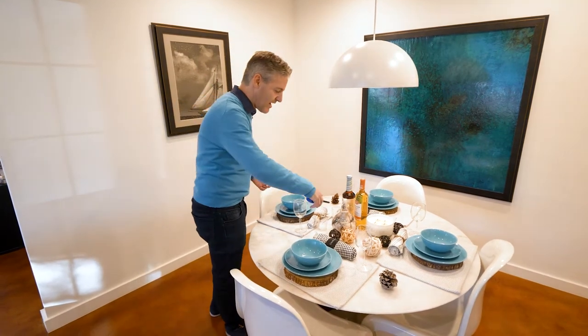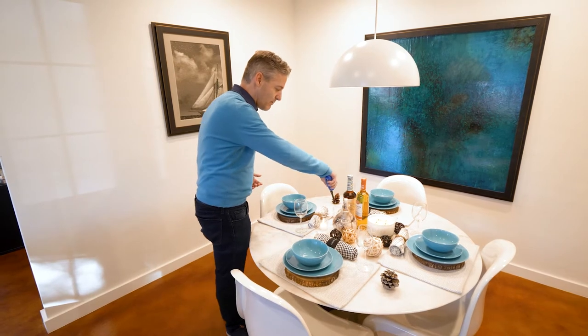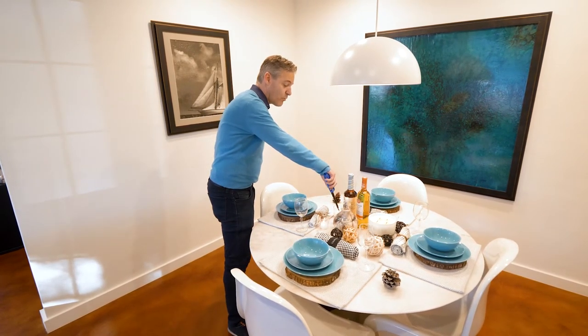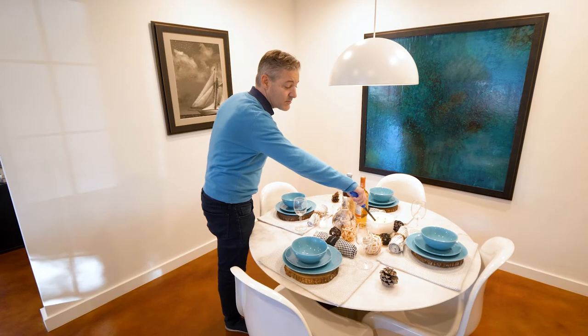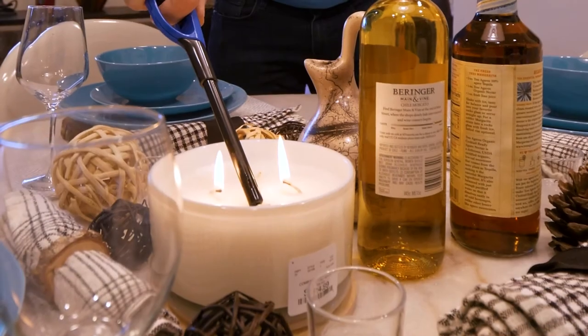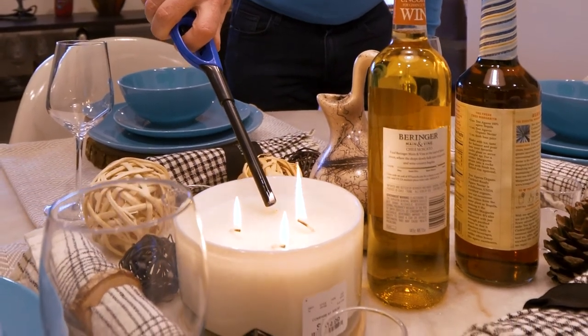I also like to bring candles — it makes a great effect, especially when we do the twilight photography at night. When the light comes down, around like today around 5, 5:30, it makes a huge difference. The candles look amazing.